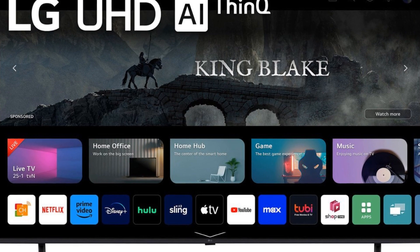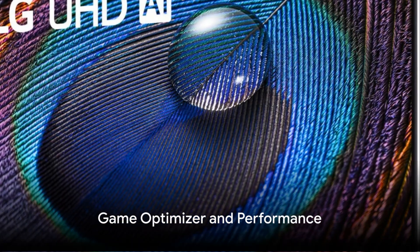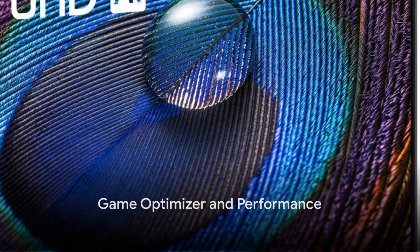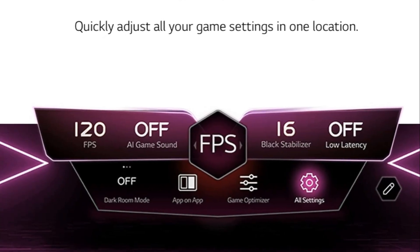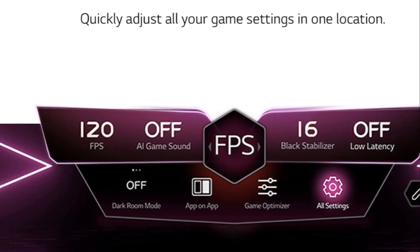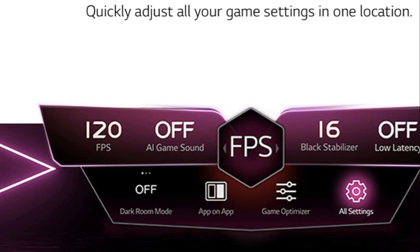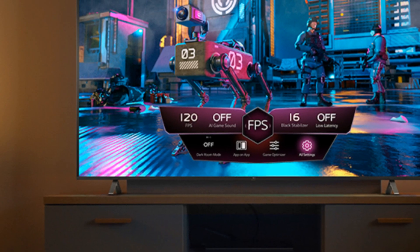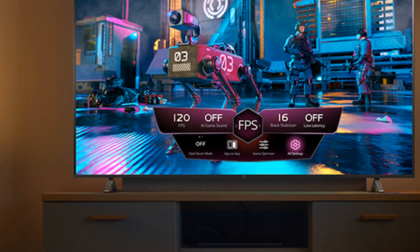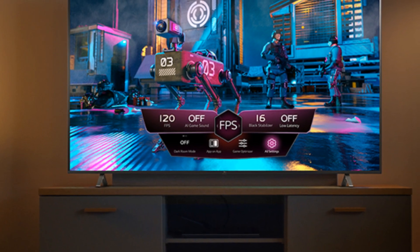The LG UR9000 puts a world of entertainment at your fingertips. For the gamers out there, the LG UR9000 has something special: the Game Optimizer, a unique feature that swiftly customizes your gaming experience in just one location. It's like having a personal gaming assistant tailoring the settings to your needs. GeForce Now is also included, allowing for automatic streaming, so you'll be in the game in no time at all.